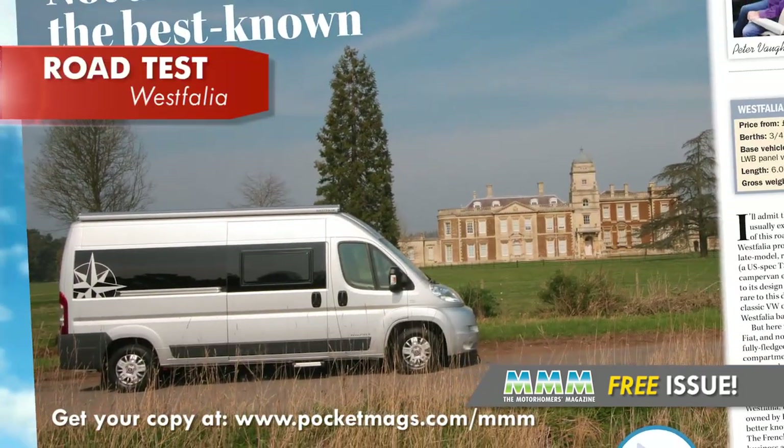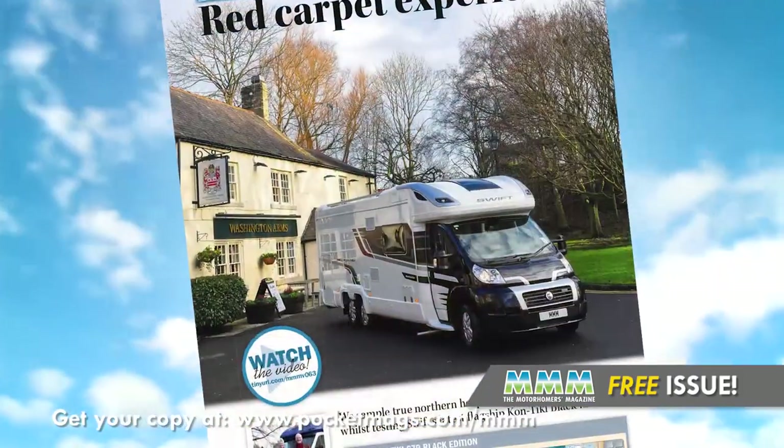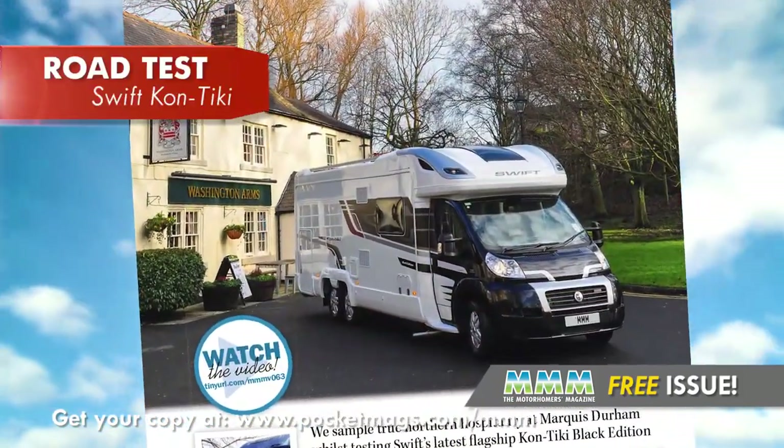We also test a brilliant new campervan from German manufacturer Westphalia, and take an in-depth look at Swift's new flagship motorhome, the Contiki Black Edition.